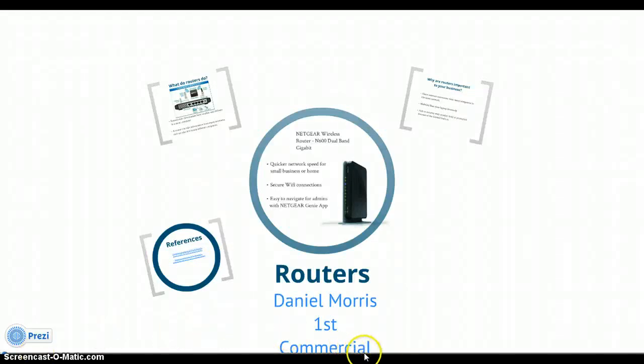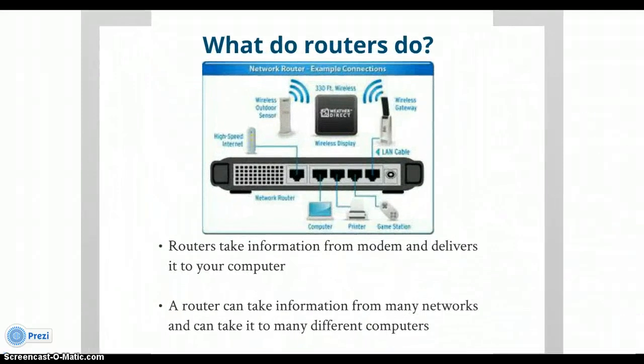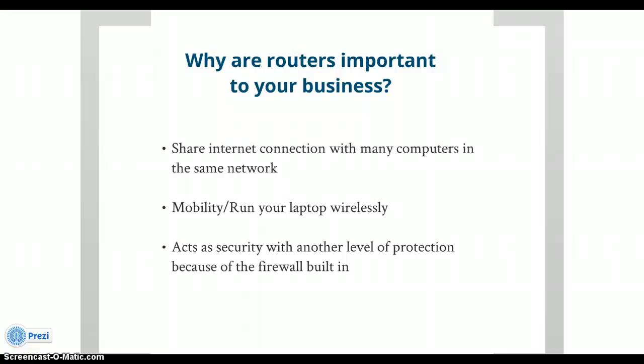Hi, my name is Daniel Morris and today I'm going to talk to you about a very important device when you're configuring your network. It's called the router. Basically, what a router is, is that it takes in one internet connection and configures it so that it sends out a wireless signal so that any capable devices can connect to it wirelessly.